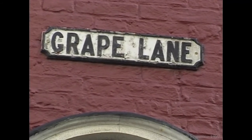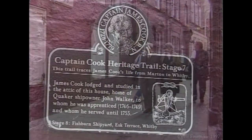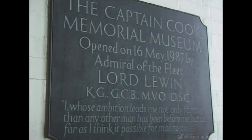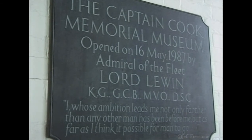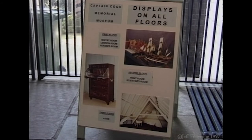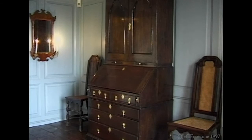It's here in Grape Lane that Captain Cook's maritime career really started. This house, owned by his employer Mr James Walker, was where Cook first worked, lodged and learned his basic maritime skills. Now a museum, officially opened in 1987 by Lord Lewin, Admiral of the Fleet, and covering three floors, the house has been restored to its former state, and the furniture on display is much the same as when Cook lived here.